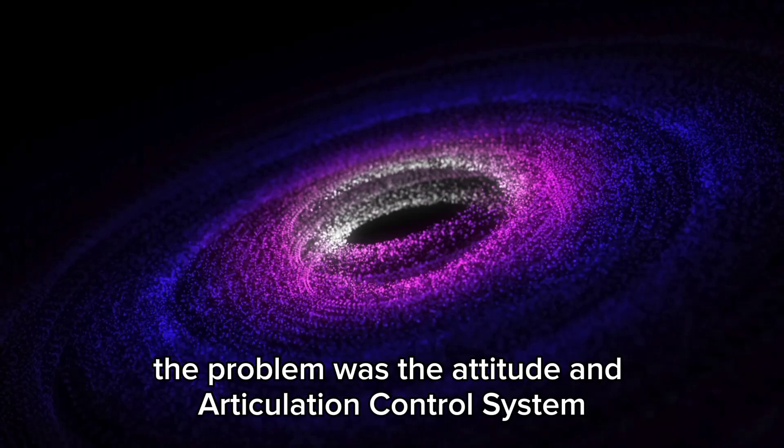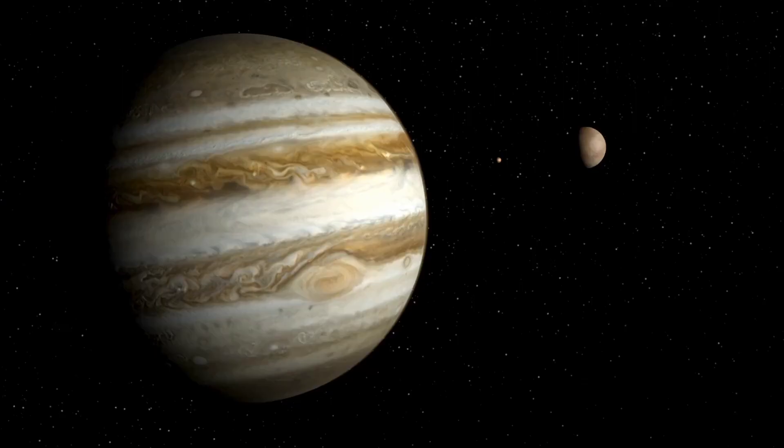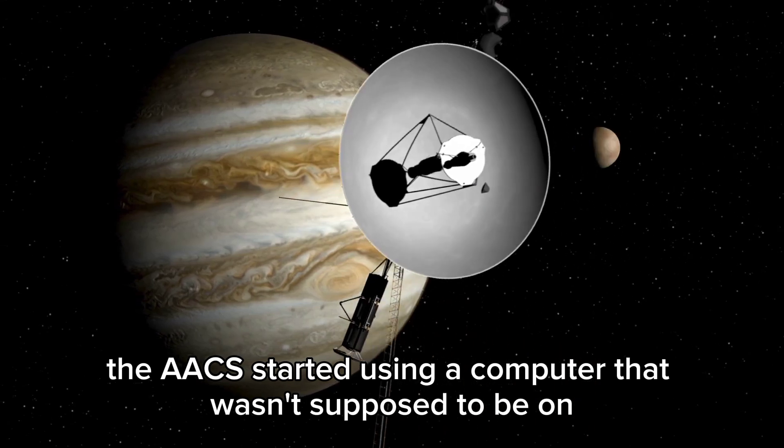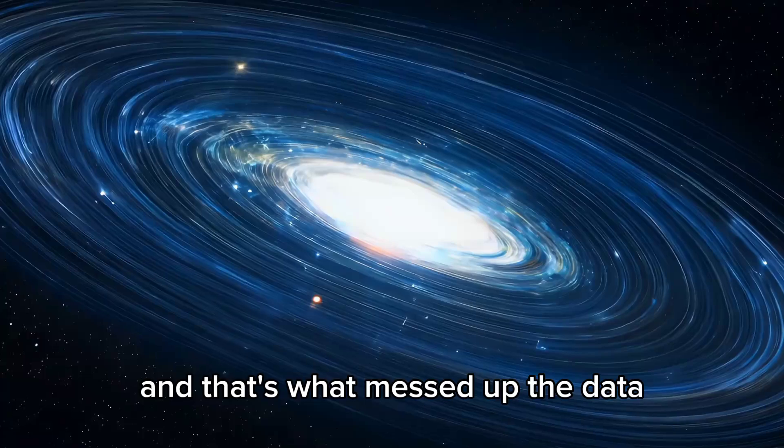The problem was the Attitude and Articulation Control System, or AACS. It turned out the AACS started using a computer that wasn't supposed to be on — it had been sitting dormant for years, and that's what messed up the data.